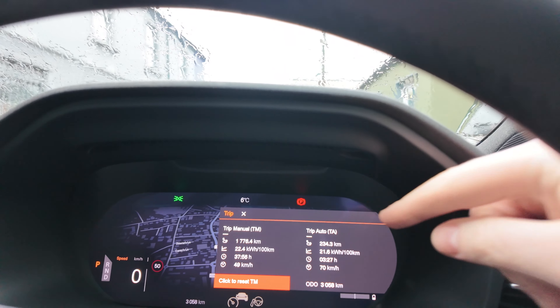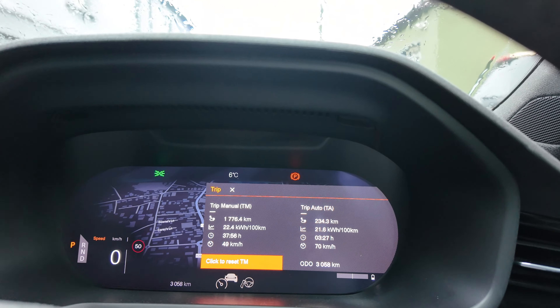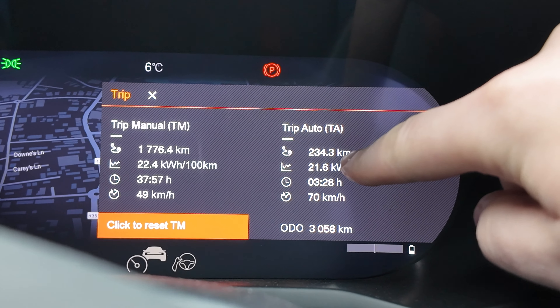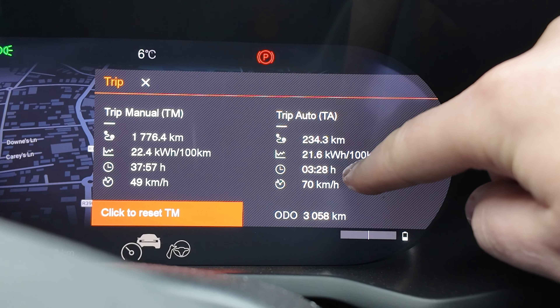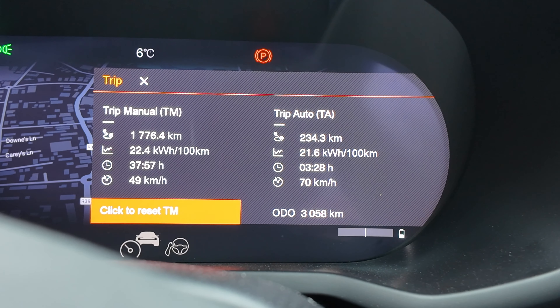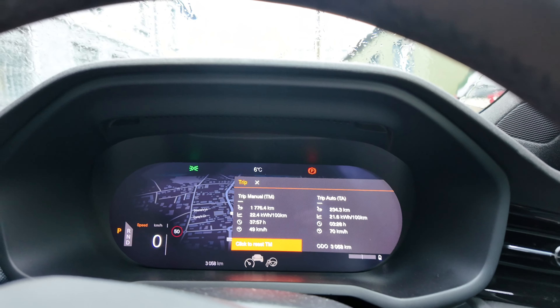Real world range on a day like today of 320 odd kilometres - let me show you the trip computer. We've done 234 kilometres, 21.6 kilowatt hours per 100 kilometres - not great. It isn't a ground-up EV and it is a heavy EV as well. We've driven for three and a half hours and the average speed has been 70 kilometres an hour. It can do coast to coast, but it's going to be very tight in winter time. In summertime you'll be able to do it more comfortably - real world it's going to be around 325 to 330 kilometres of range.